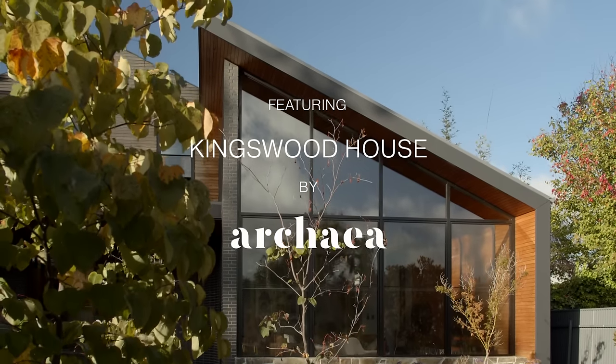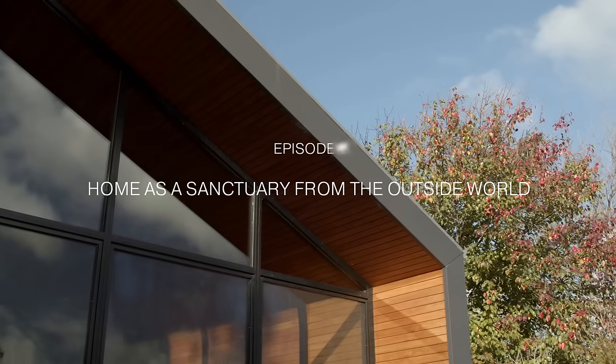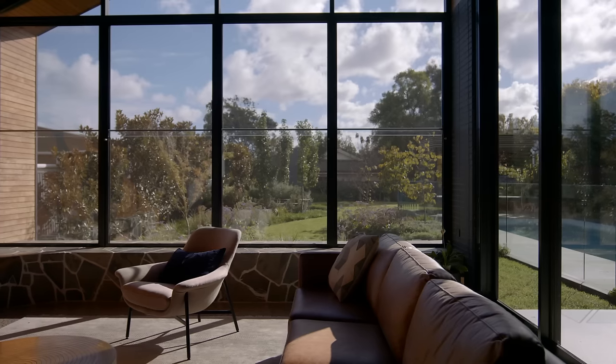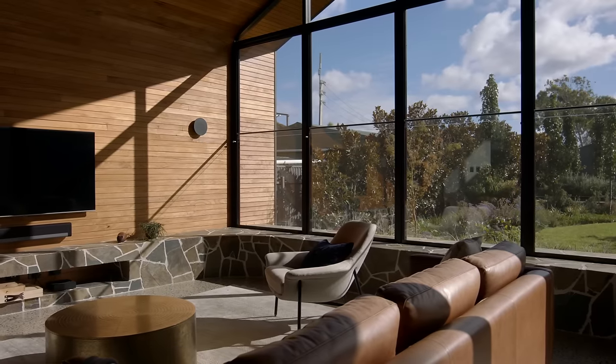Kingswood House has such a warmth and restorative feeling to it, but it's also this fantastic space to laze around and feel that dappled light coming through from the trees behind and the timber battens. I'm Sally Wilson, Director of Archaea Architects, and I was a project architect and interior designer for Kingswood House.